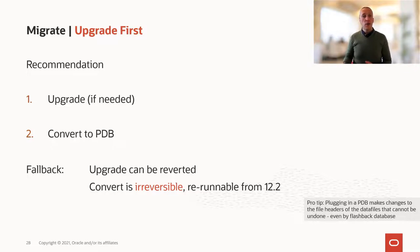Whereas the conversion to PDB is irreversible. The second you plug in your database, changes are made to the data file headers, which can't be undone. So there's really no way back, which is why we recommend upgrade first and then you convert.